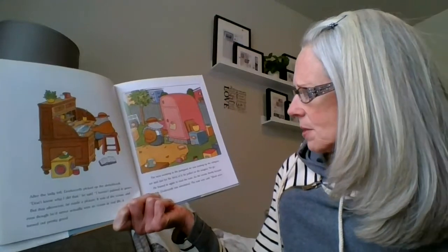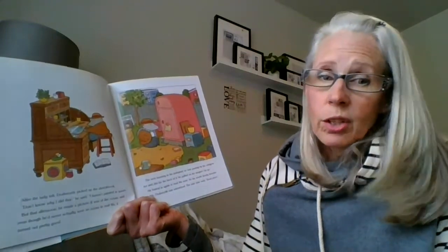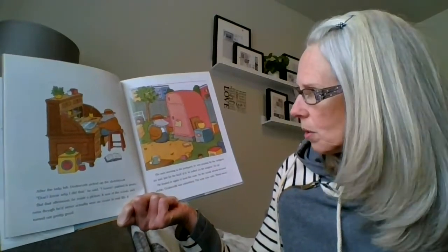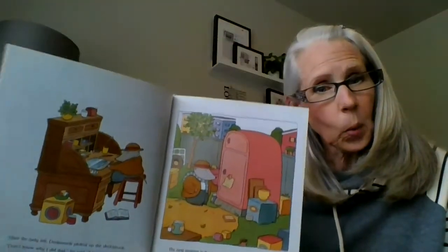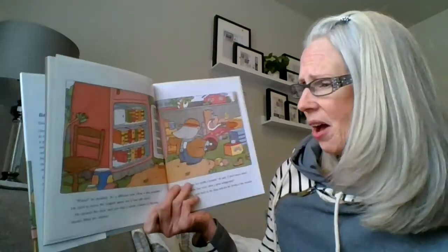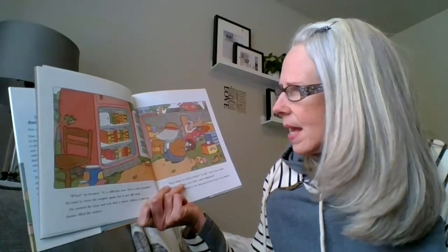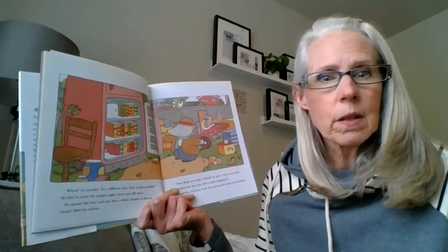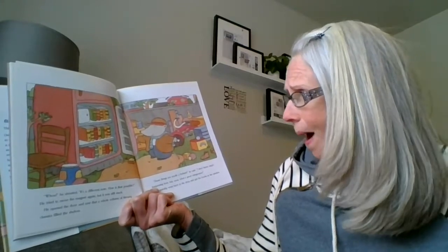The next morning in the junkyard, he was passing by the refrigerator, and just for the heck of it, he pulled on the magnet. No go. He leaned in again to read the note, and as the words slowly became visible, Dodsworth was astonished. The note now said, 'Read more.' 'It's a different note,' he shouted. 'How is that possible?' He tried to move the magnet again, but it was still stuck. He opened the door and a whole volume of literary classics filled the shelves. 'These things must be worth a fortune,' he said. 'What a great refrigerator.'